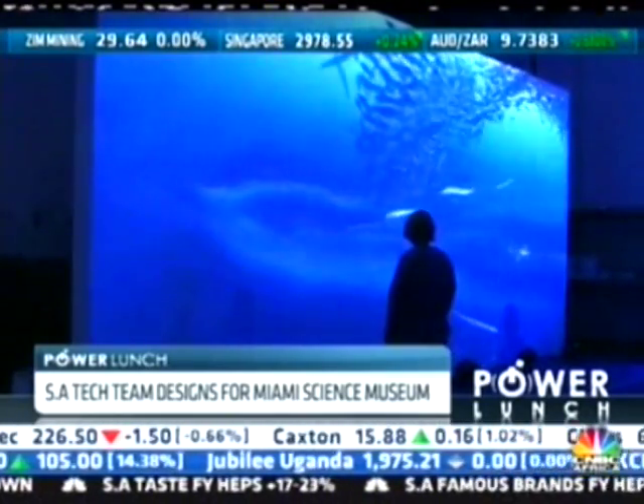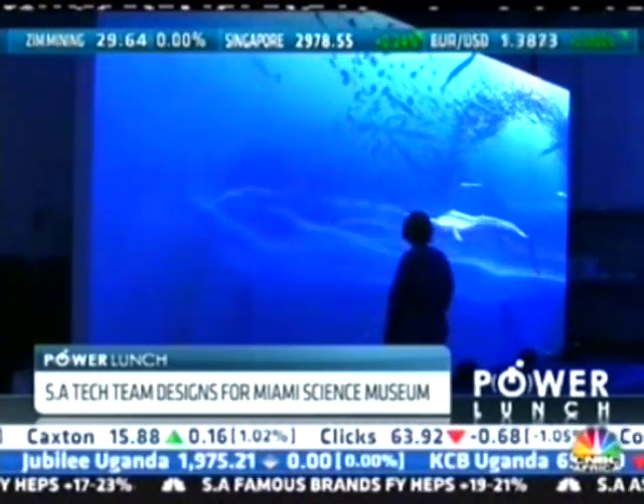At one point in the museum, you're standing in this underwater world which represents the Gulf Stream, where animals — specifically underwater fish and also some mammals — are reacting to your presence in the space.